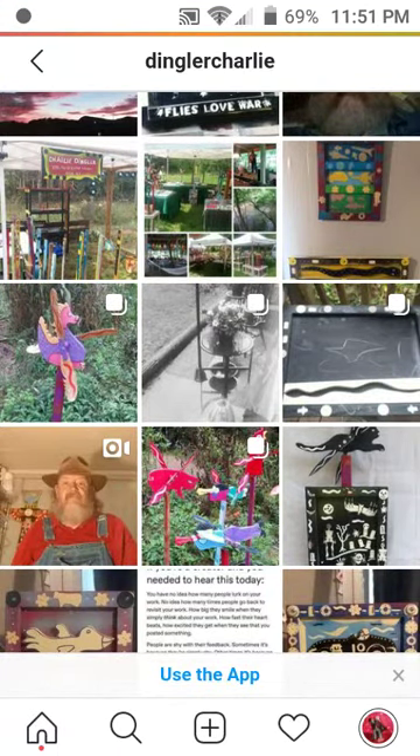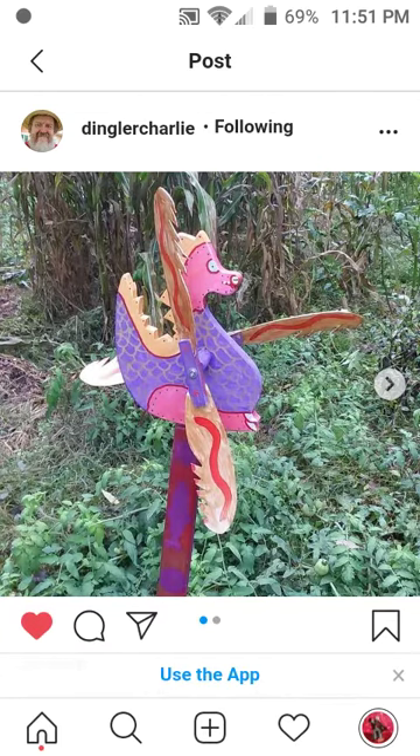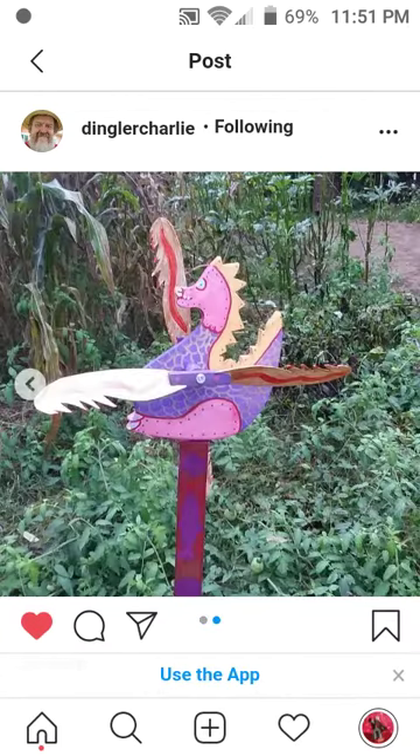Dragon whirligigs! Yes, the dragon is my favorite whirligig. I love the dragon.